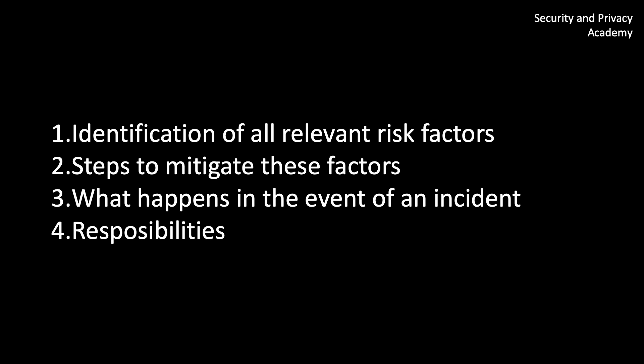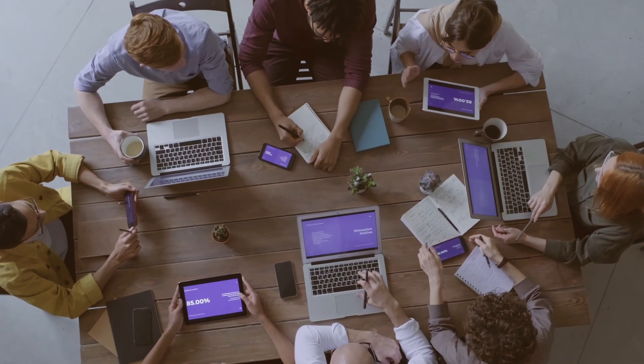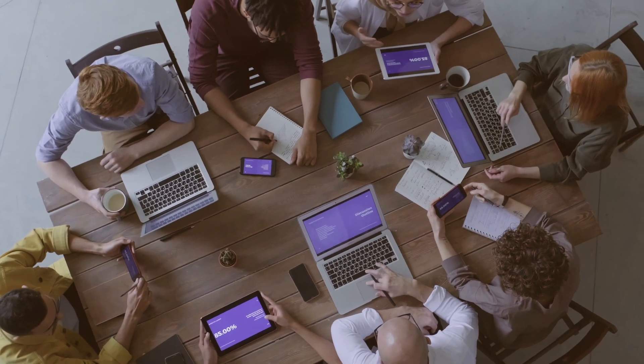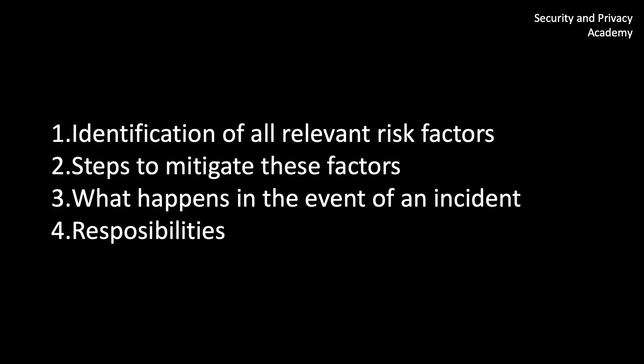It is very important that you don't nominate two or more people — there has to be one person responsible. Of course, you should have a substitute if they're sick or otherwise unavailable, but one person has to be responsible. Otherwise responsibilities get pushed around and no one takes any action.